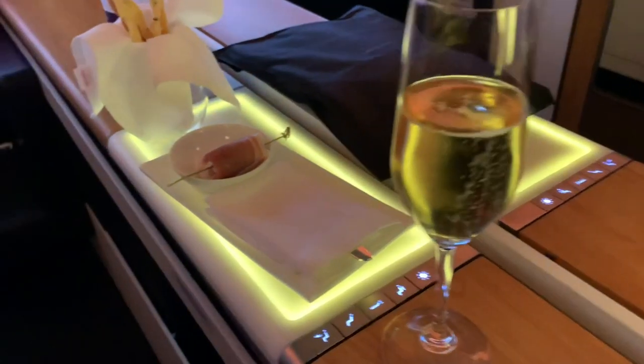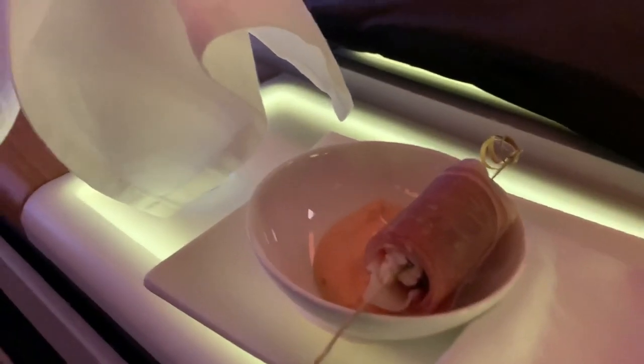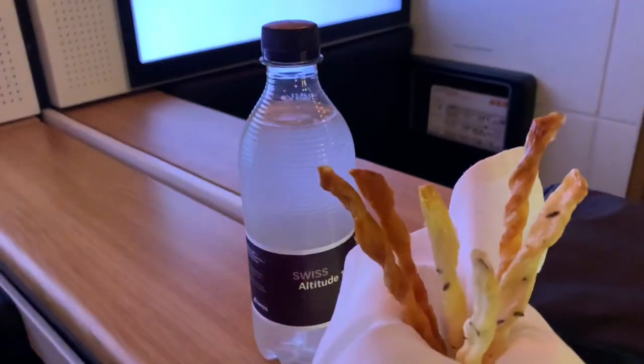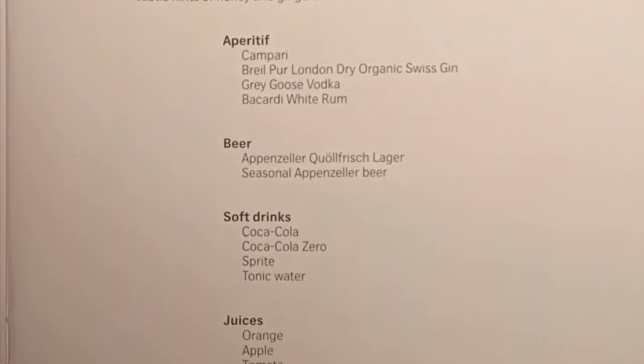Now on to more exciting things. Shortly after boarding, I was offered a glass of Perrier Jouet Grand Siècle, as well as a prosciutto wrap date and some breadsticks. And now a look at the menus — the first of which is the beverage menu, to be followed by the dining menu, which features cuisine influenced by Switzerland.